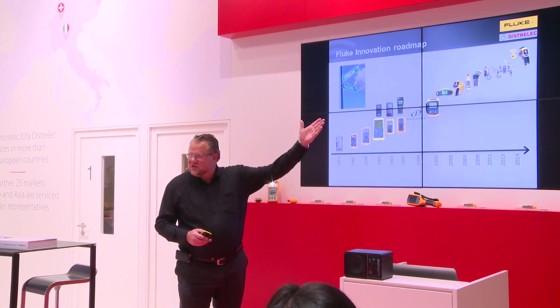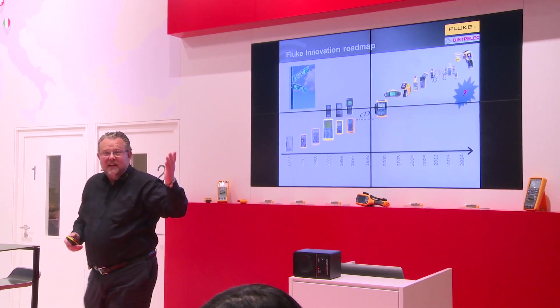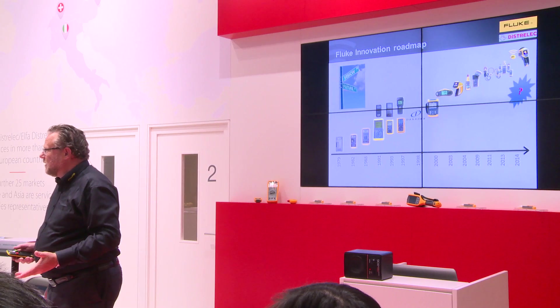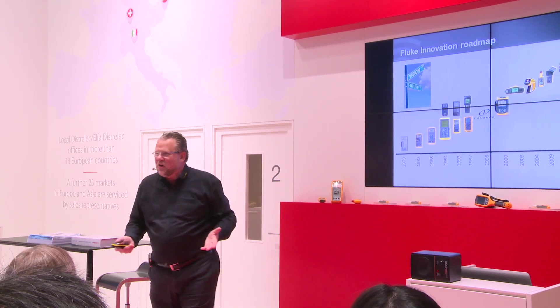And now we are here. What should be the next step? It's not that easy — it's pretty difficult. Everybody is hunting for innovation, trying to find new technology.